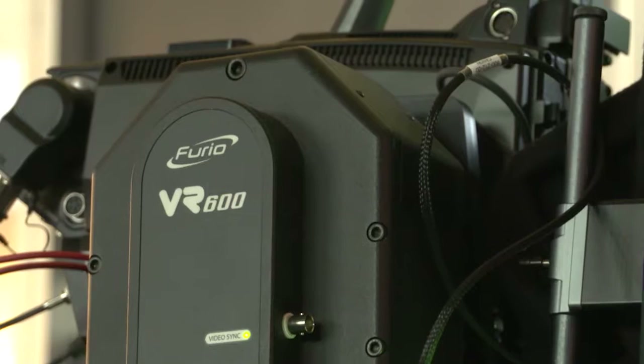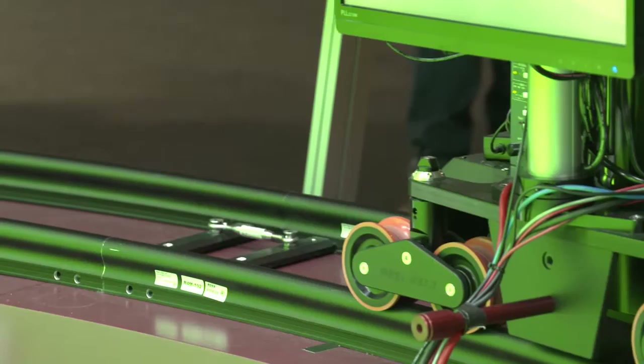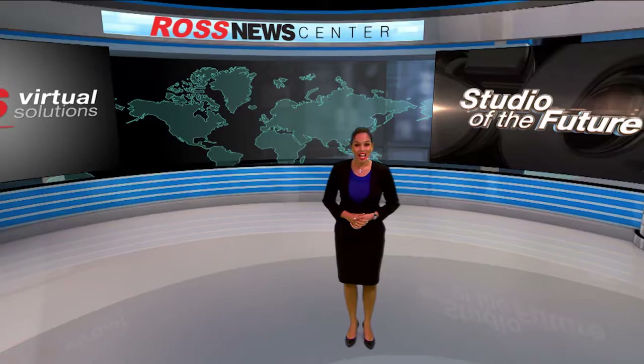Ross Premium Quality Robotics offer a number of key capabilities that separate them from the rest of the field. Furio rail-based dolly systems deliver silky smooth on-air movements that permit directors and cameramen to create distinctive shots that captivate audiences and grab market share.